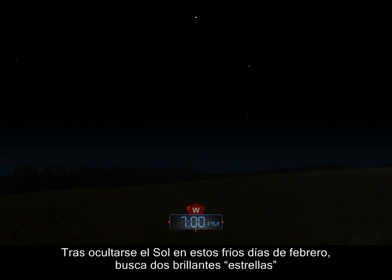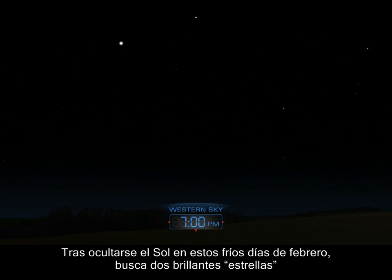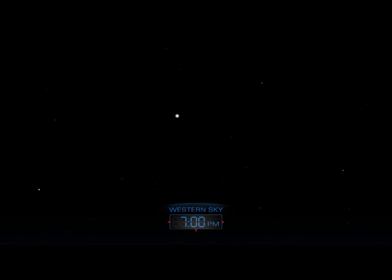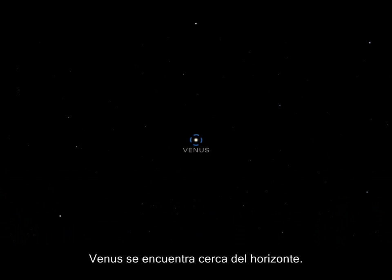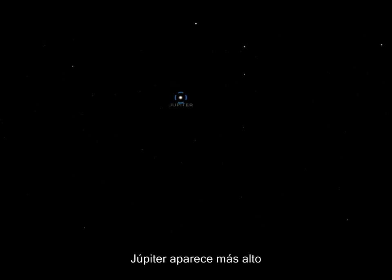After the sun sets on these cold February days, look for two bright stars blazing above the western horizon. These aren't stars at all, but planets. Venus lies close to the horizon, while Jupiter appears higher up.